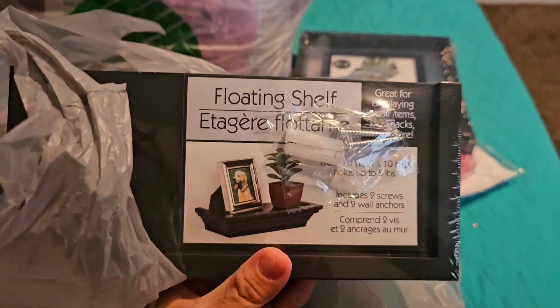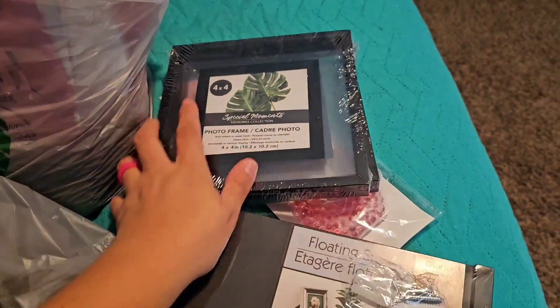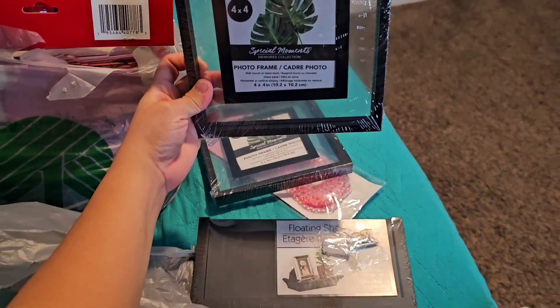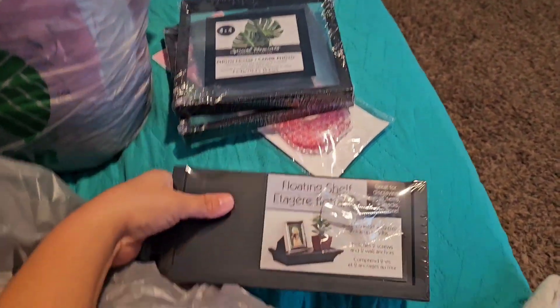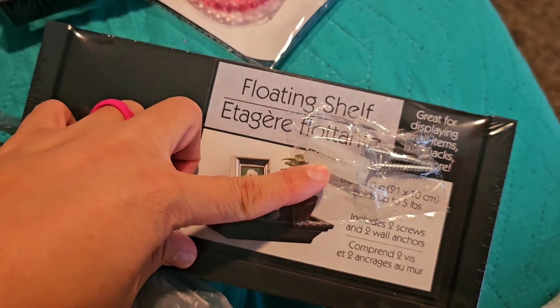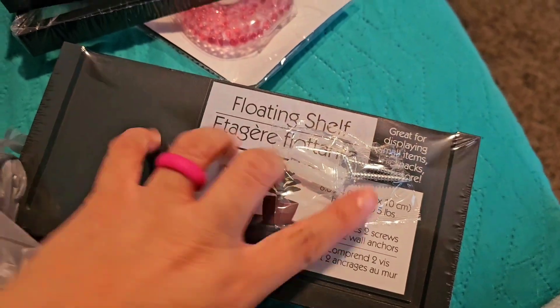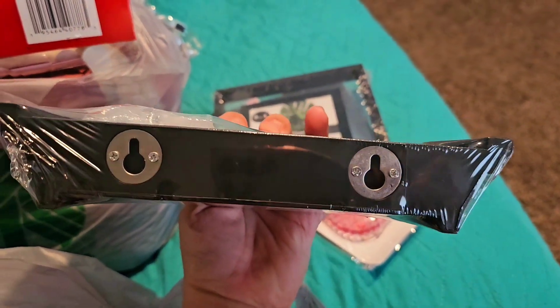I got two floating shelves — so cute, they go perfectly with the frames. I'm going to put one up with a picture and then something on the shelf like a candle or a little plant, just to give you ideas. It comes with everything you need — two screws and two wall anchors. That's such a great deal at Dollar Tree for house decor.